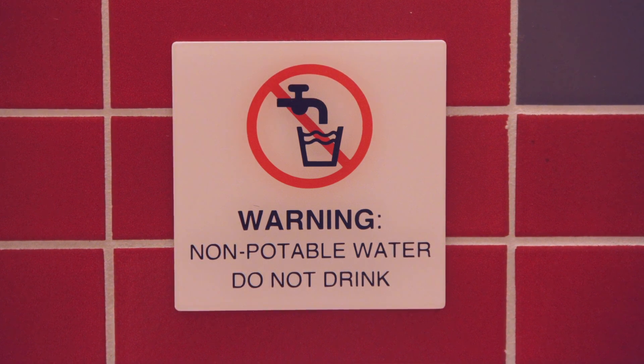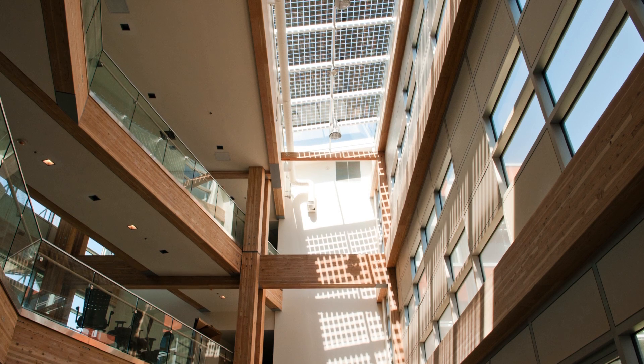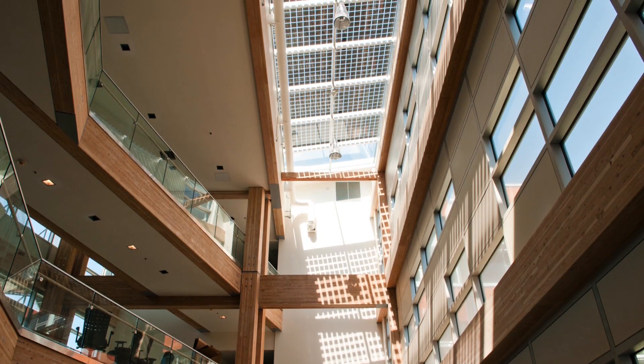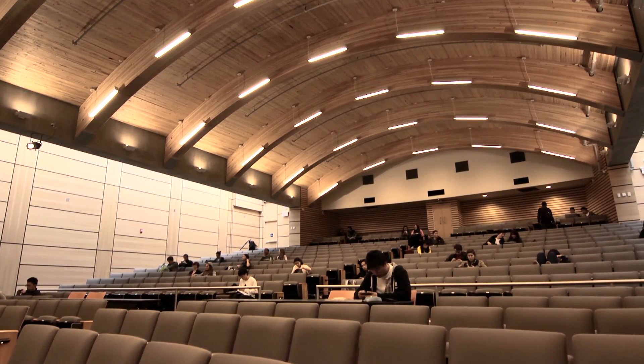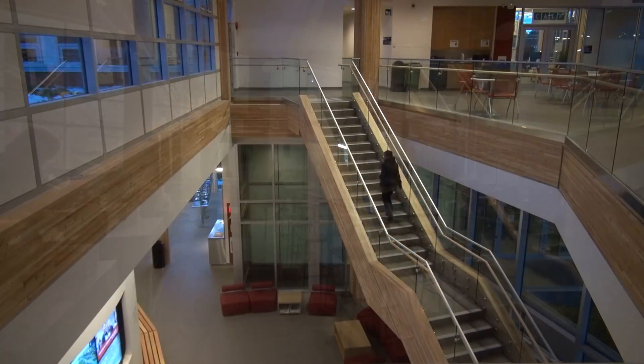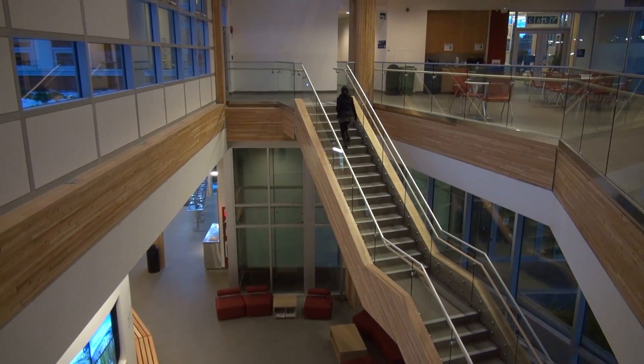The list of sustainable features goes on. The wood for the structural decking comes from pine beetle-affected forests. The building is naturally ventilated. The storm water slowly filters back into the local aquifer. The auditorium has a green roof, and this green building has a symbiotic heat exchange relationship with the building next door.